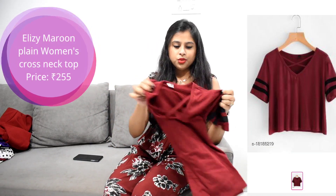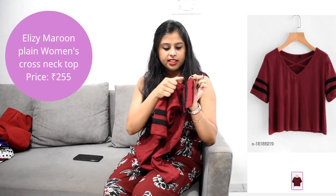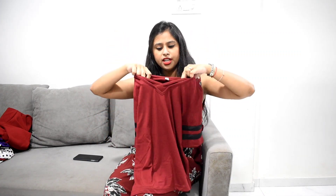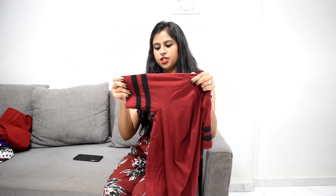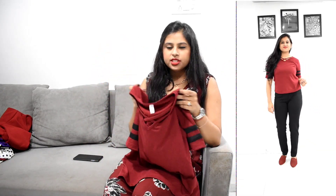The next top is in a maroon color with black stripes — this pattern is quite popular and I didn't have one, so I ordered it here. The stripes are fabric, not painted. The material is a cotton blend, a bit stretchable, with a cross-neck pattern. The length is not a crop top — it hits around the waist, which is a good length. Just be cautious about sizing; go with the proper size.